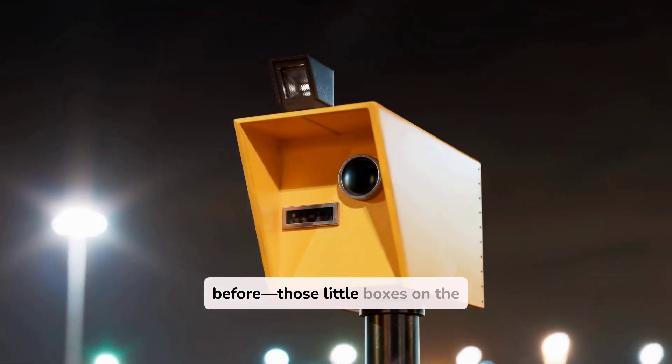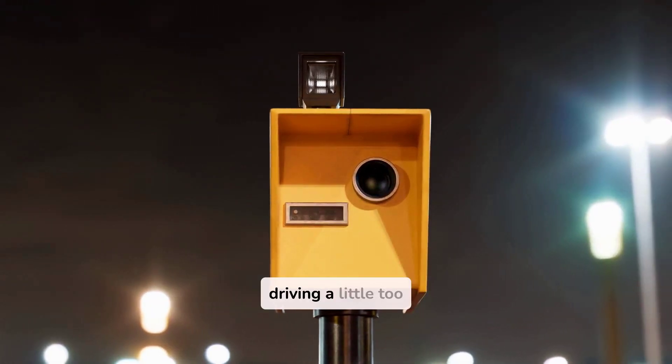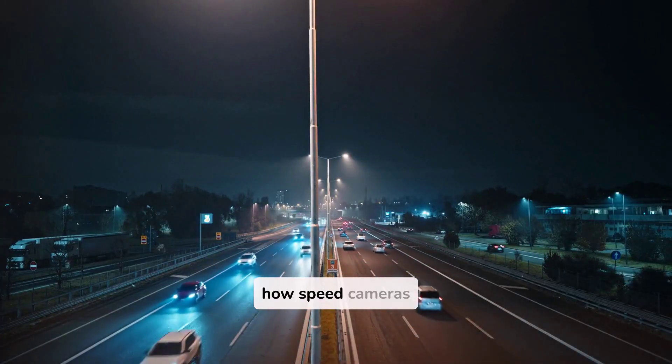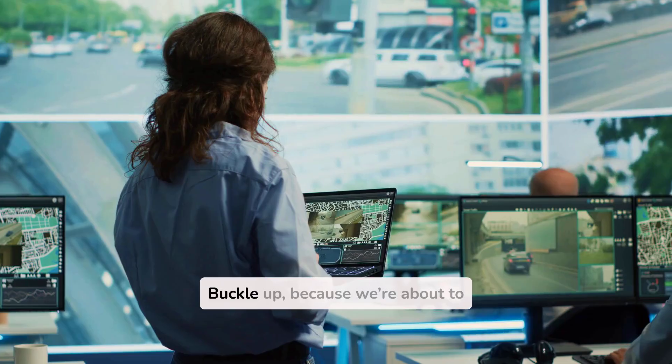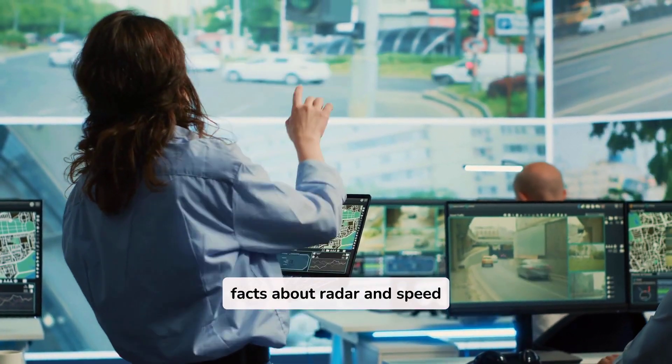You've seen them before — those little boxes on the side of the road that make your heart skip a beat when you're driving a little too fast. But do you really know how speed cameras work? And did you know they might be catching more than just speeders? Buckle up, because we're about to reveal some mind-blowing facts about radar and speed cameras.